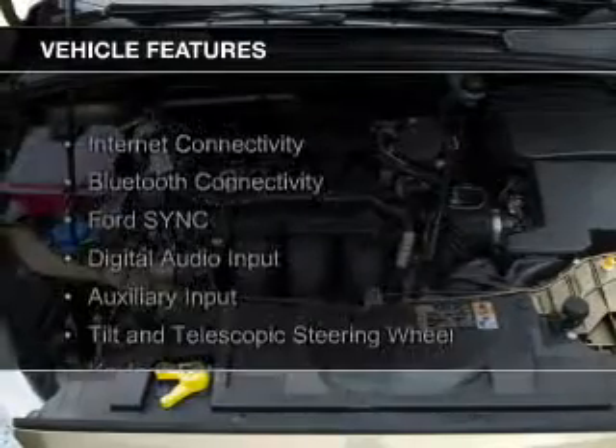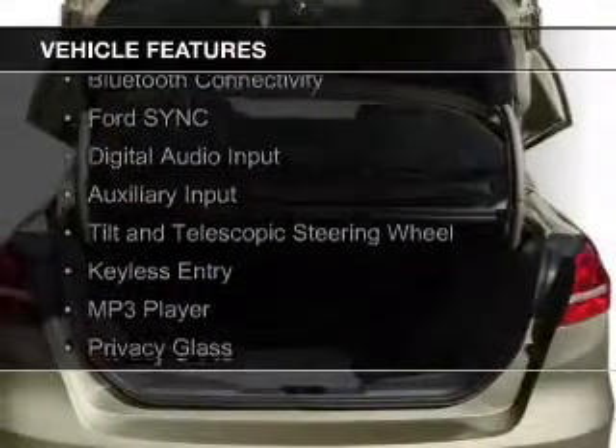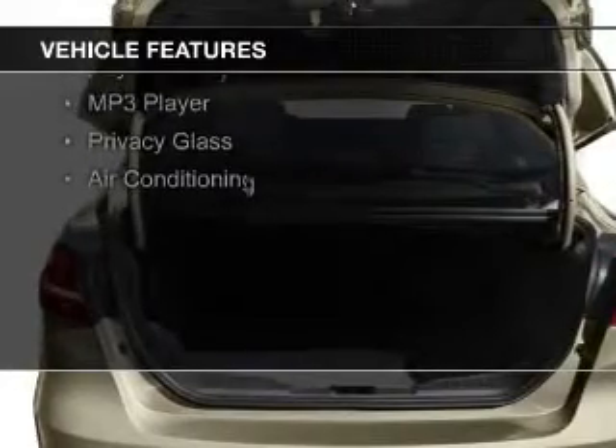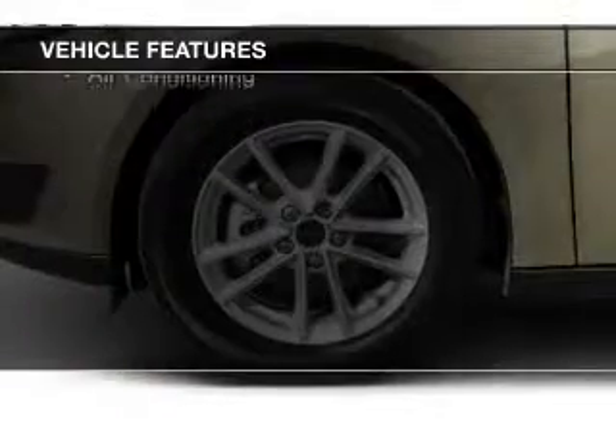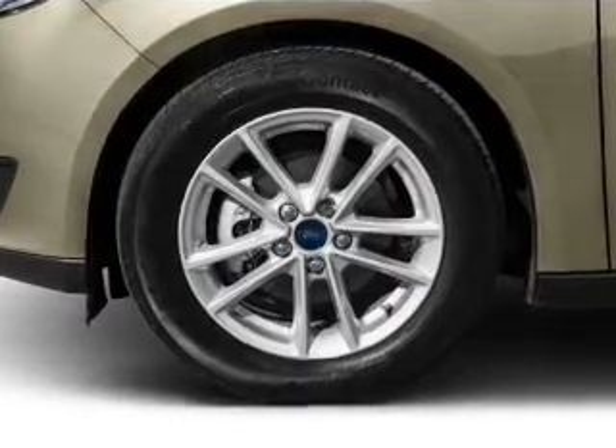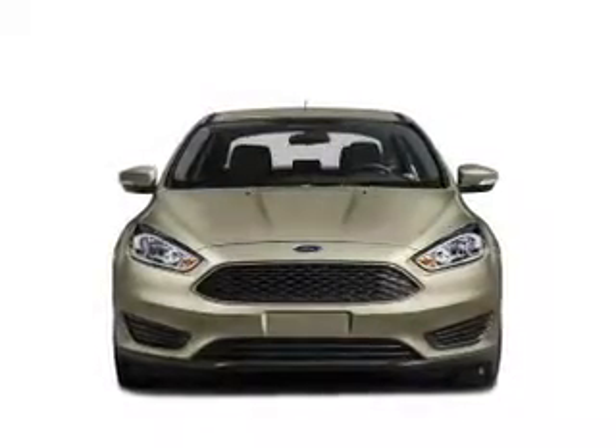The features include Internet connectivity, Bluetooth connectivity, Ford Sync voice activation, digital audio input, an auxiliary input, a tilt and telescopic steering wheel, keyless entry, an MP3 player, privacy glass, and air conditioning.